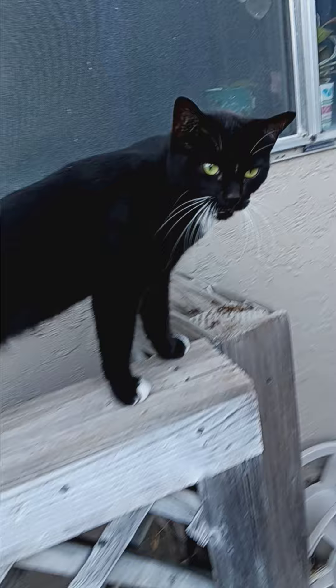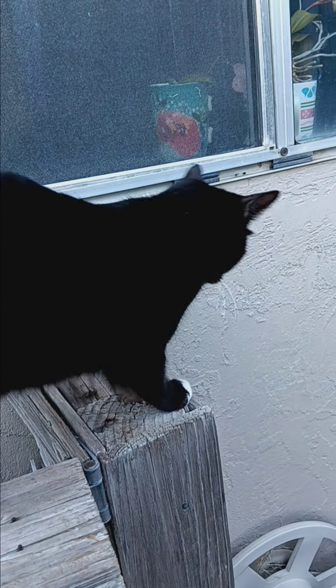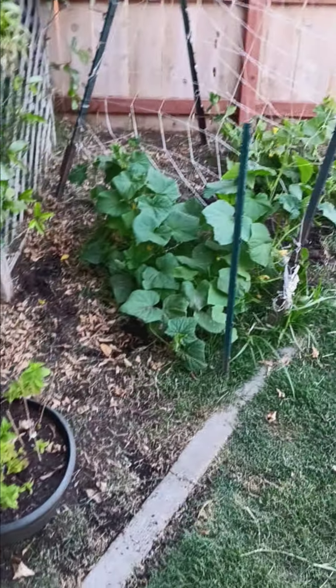I'm trying to shoot a garden video, and here's our new friend Luna. Say hi to camera. Meow. That's it — 2024 garden.